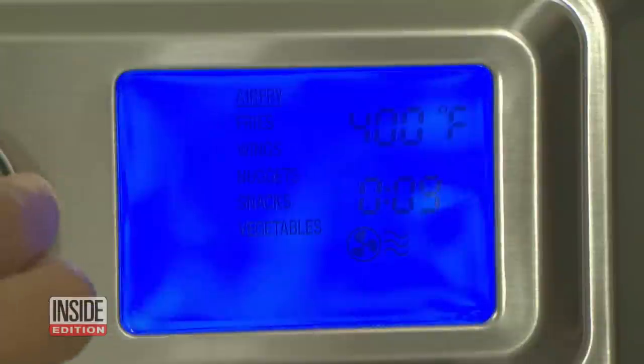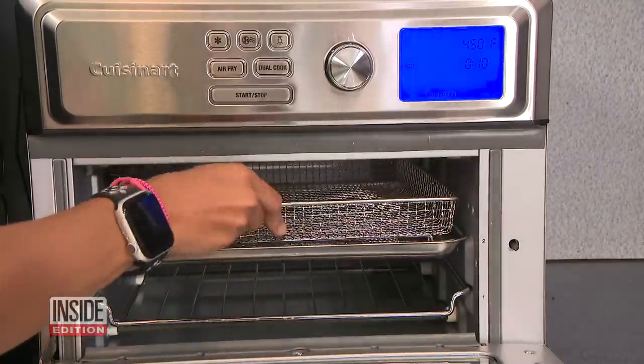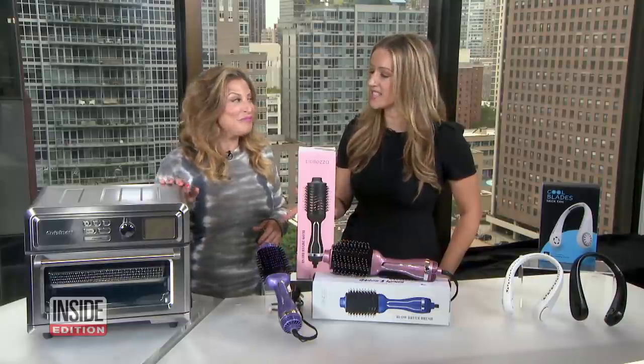So Megan, Cuisinart is making air frying easier than ever with presets for wings, fries, chicken nuggets, snacks, and veggies. Plus, it offers all the great features of a full-size toaster oven, and you can even proof dough, dehydrate foods, and bake a four-pound chicken. Incredible item.